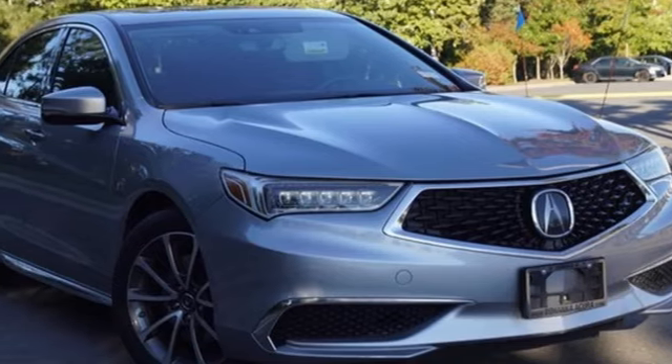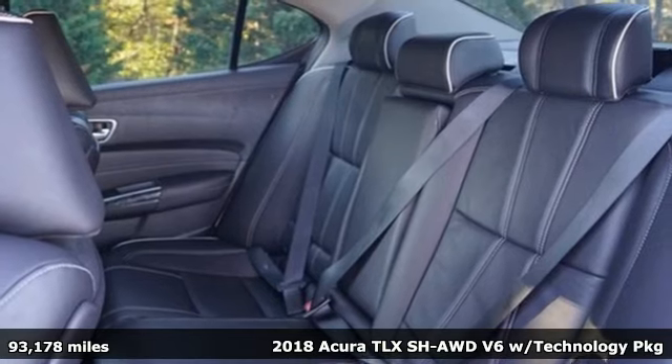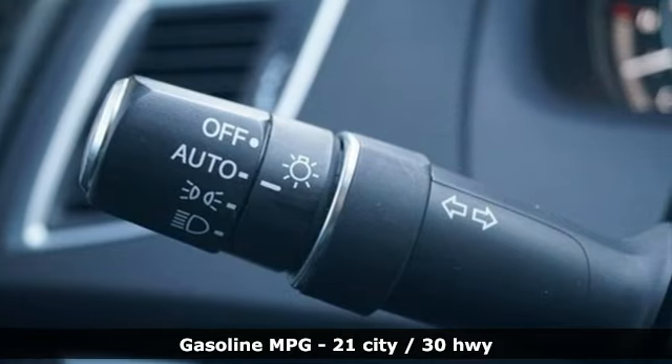It's a 2018 Acura TLX. Athletes have the best bodies, so it's no surprise this TLX looks as good as it does. And just wait till you experience its performance.